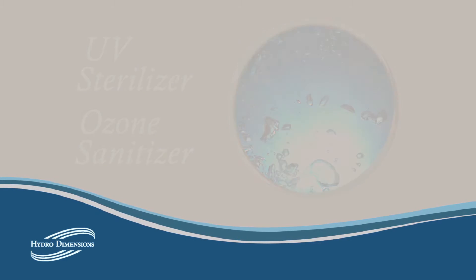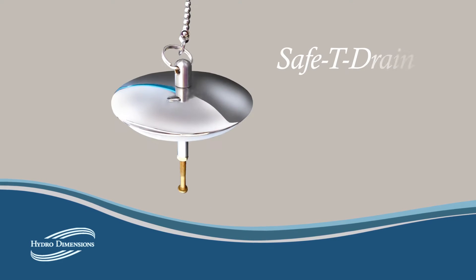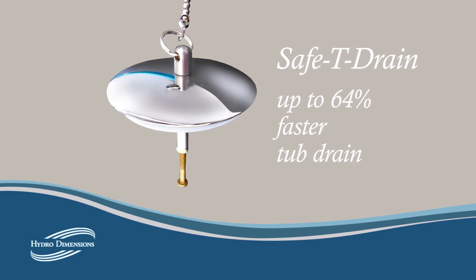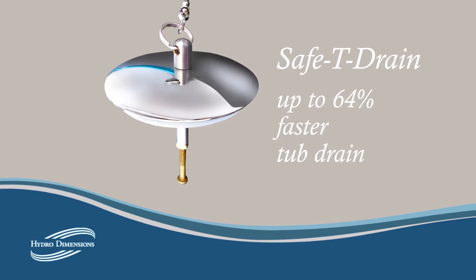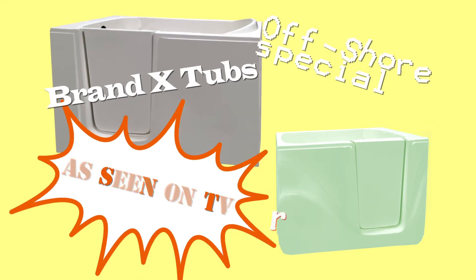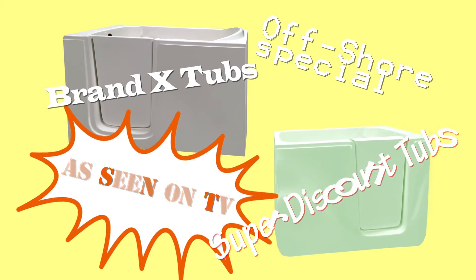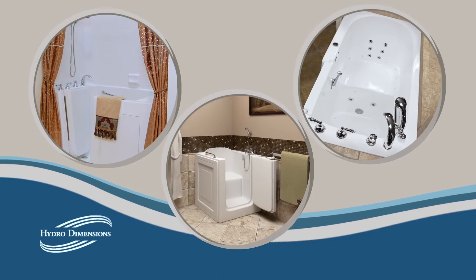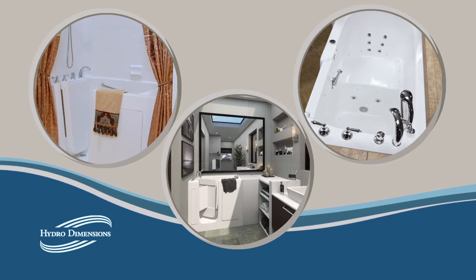A new feature on our tubs is the safety drain system. It allows for up to 64% faster tub draining than a conventional drain. While there are many walk-in tubs available today, the wrong tub can be costly and provide little or no benefit. We offer a wide range of tub models to ensure a perfect fit for any home.